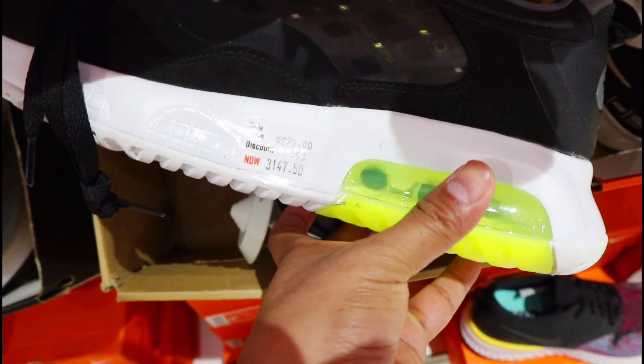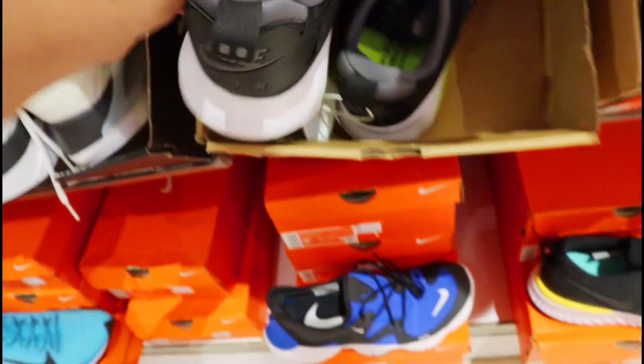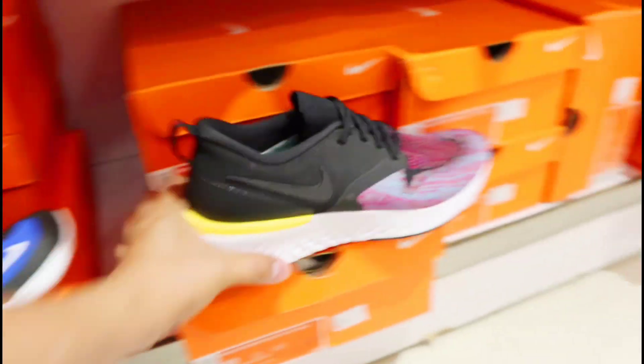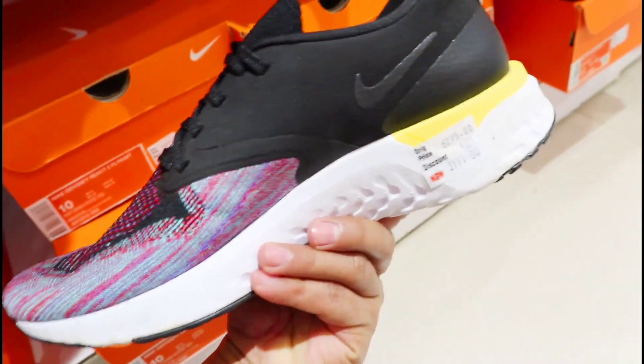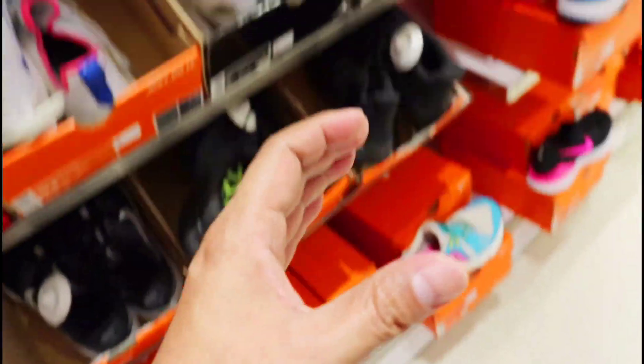Meron tayo nakita yung Jordan Max 200 dito mga amigo, malaki lang yung size at naka 50% off siya, nasa 3,147 pesos na lang to. Pero yung size dito size 13 — yun na sa display. Tapos ito naman yung Nike Odyssey React 2 — light knit na rin, 40% off siya, 3,777 pesos na lang din siya.